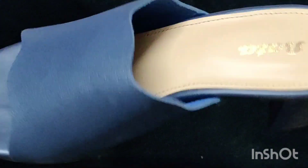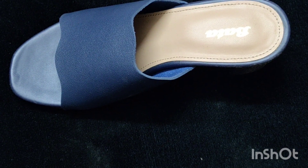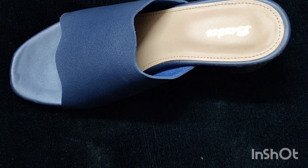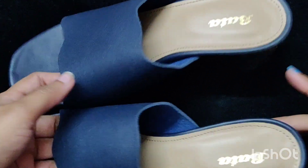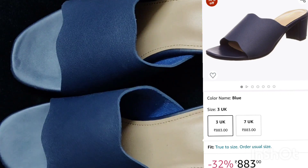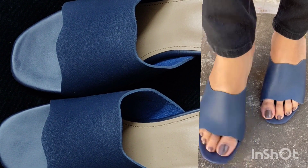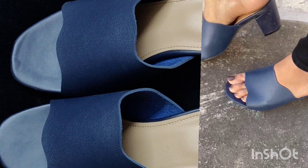I personally like this heel - the height is very comfortable. This is a Bata brand and I will definitely recommend this next pair as well. You will get all sizes so you can check it out. It is very comfortable, and Bata is a very well-known brand for footwear - whether heels or flats, the quality is very good.